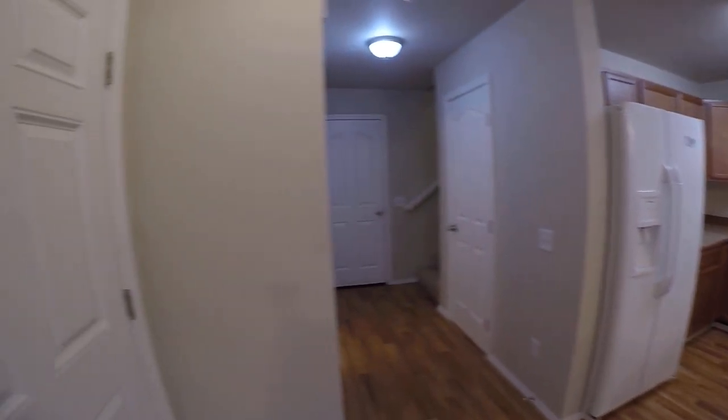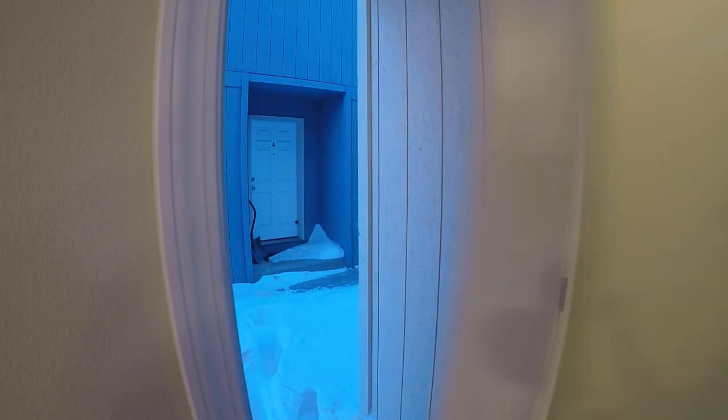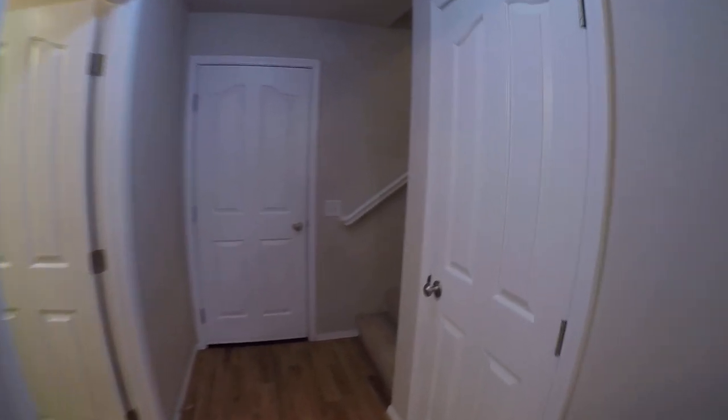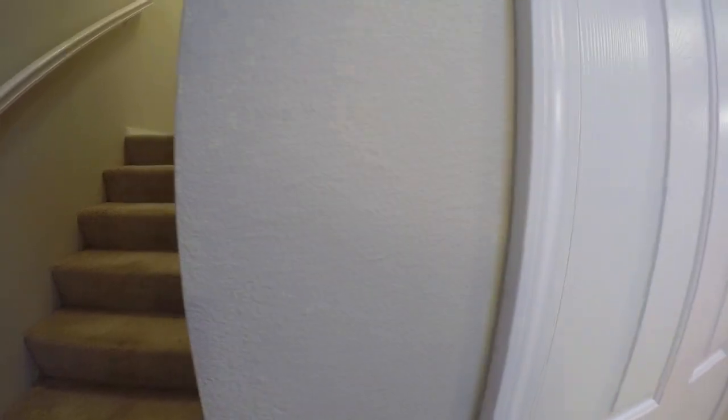This door right here goes out to your main entry door, but in all reality you're probably going to be going through the garage. You've got another door there. And we've got our little Harry Potter storeroom underneath the stairs — a little extra storage and the crawl space access.